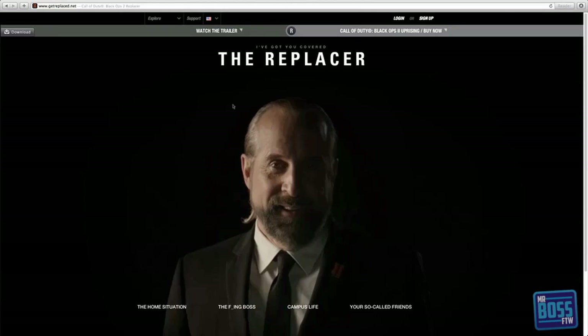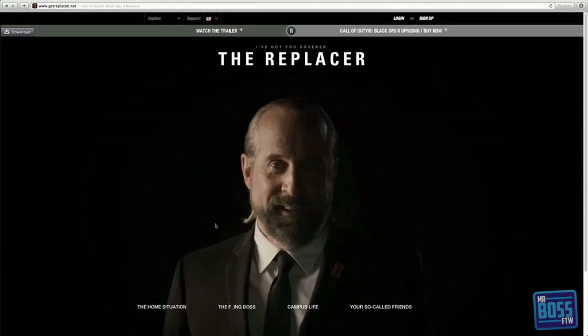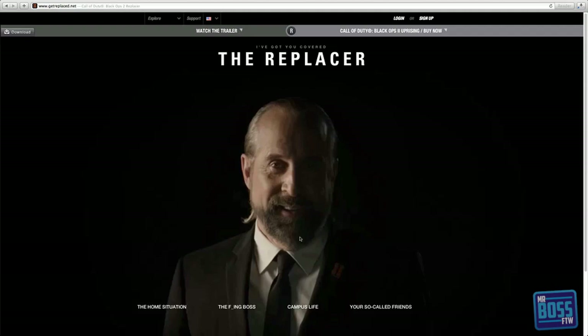I have it paused because he does go on and talk for a little bit, even though it's very cool. You can watch that, and you can click on any of these links and he'll tell you some little life stories. But what we're really focused on is this little R right here — it's right below the Explorer Support, right next to the 'Watch This Trailer' and the Uprising buy link. If you click on that, it says: 'Well done, you found a hidden download with the official Replacers wallpapers, avatars, and photos that will let everyone know you mean business in Call of Duty. Download now.'